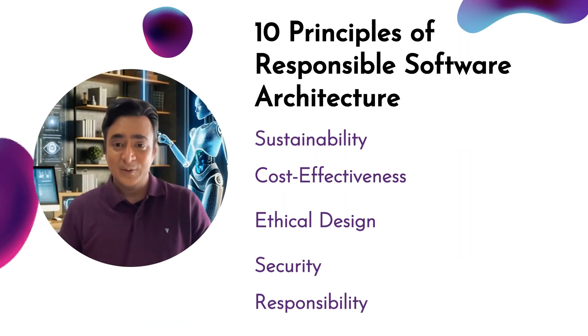And naturally there's sustainability, focusing on energy-efficient coding that minimizes resource consumption. Cost-effectiveness rounds out this vision, balancing initial investments with long-term value and reduced maintenance costs. Ethical design emphasizes fairness, privacy, and transparency.